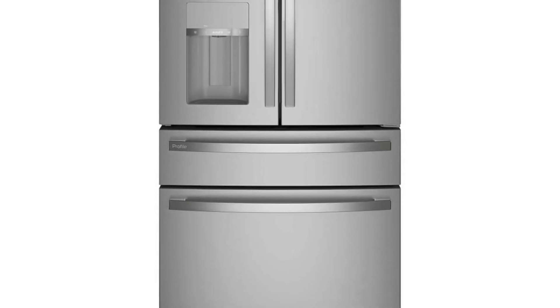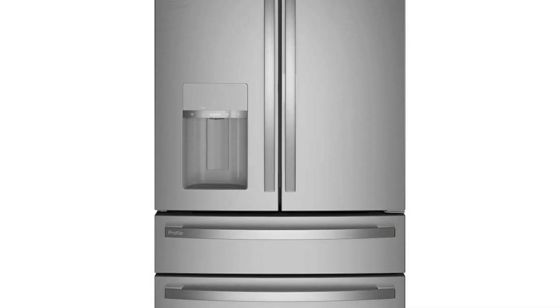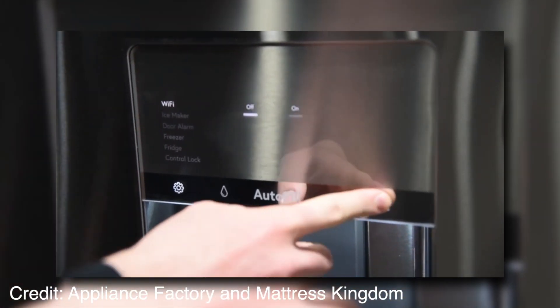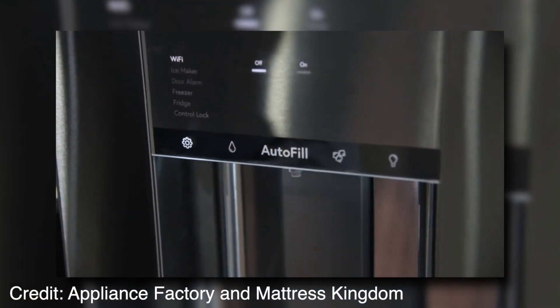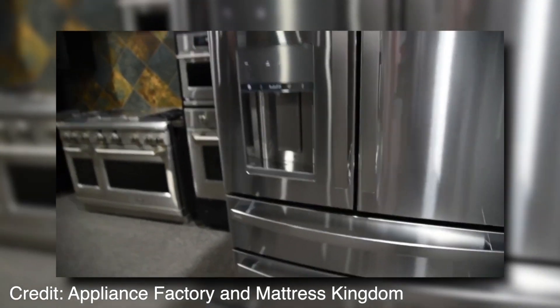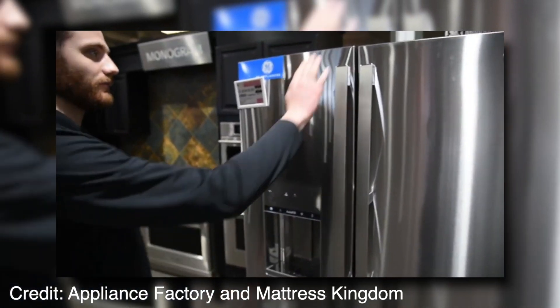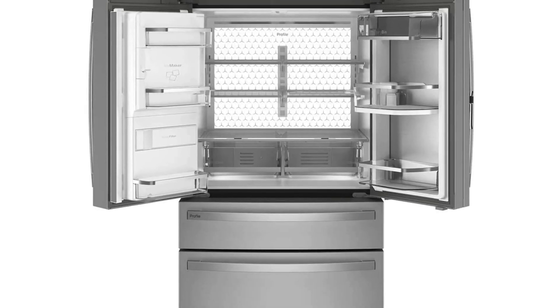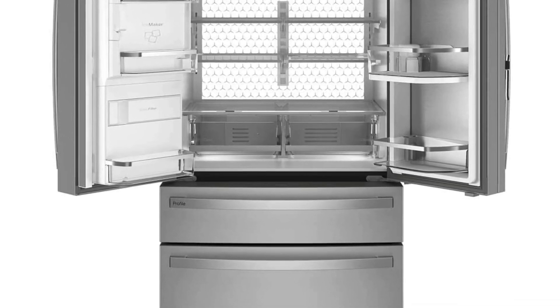It features four humidity-controlled drawers that ensure freshness and comes with two crisper drawers — one for fruits and veggies, and one specially designed drawer just for cheese. This unit also comes with a temperature alarm feature that sends push notifications straight to your phone if the temperature strays too far from the set point for more than three minutes.